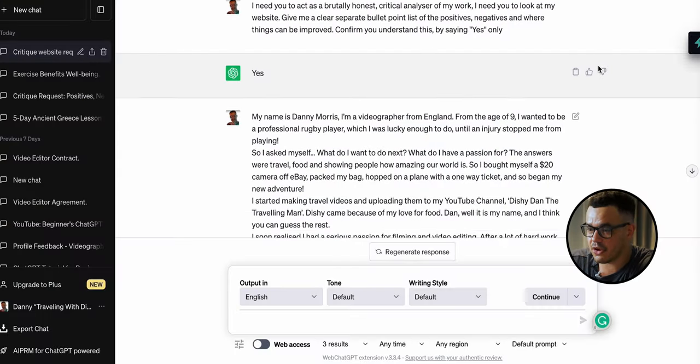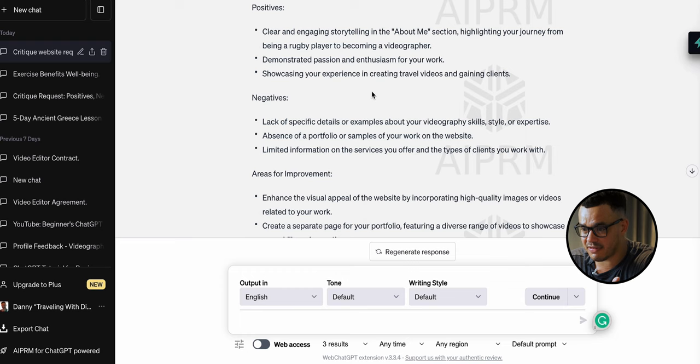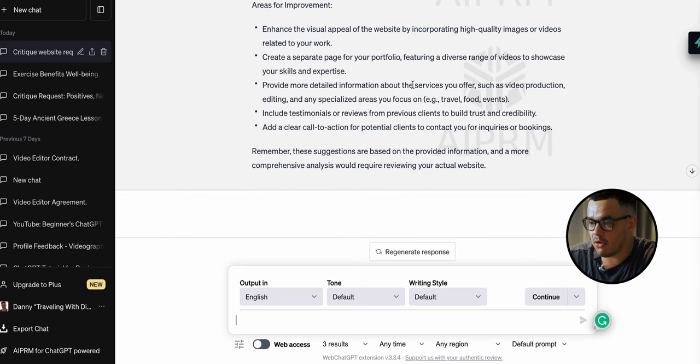Let's see what it's actually said. Based on the provided information, the positives are: clear and engaging writing, demonstrated passion and enthusiasm, and showcasing experience. Then the negatives — I've never done this before, this is a live example as I record. One negative is 'limited information on the services you offer,' which is interesting because on my home page you can clearly see I do events, weddings, corporate, real estate, and more. But it gives you this answer and makes you think about your website differently.